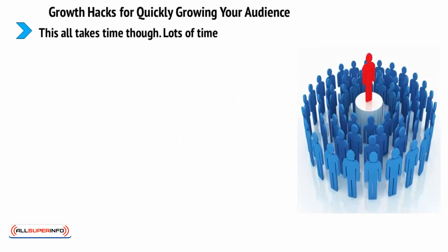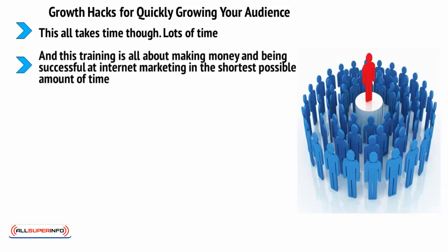This all takes time though — lots of time. And this training is all about making money and being successful at internet marketing in the shortest possible amount of time. So if you want to accelerate your progress and start growing your audience even faster, what do you need to do? One answer is to use growth hacks.